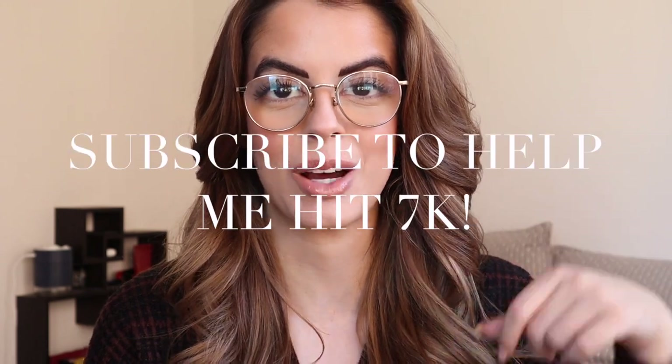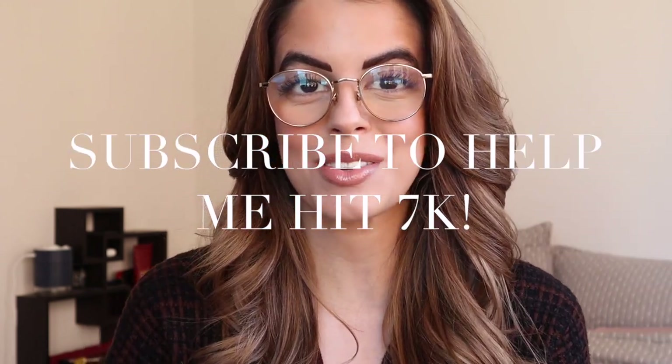Hey you guys, what's up? Welcome back to my channel, or welcome if you are new here. My name is Ruby, I live in New York City, and this is my lifestyle channel. So if you haven't joined the family already, please be sure to go ahead and click that subscribe button down below. Our next goal for this channel is to hit 7000, hopefully by like the end of March. I post new videos three times a week — there's always new content to binge.